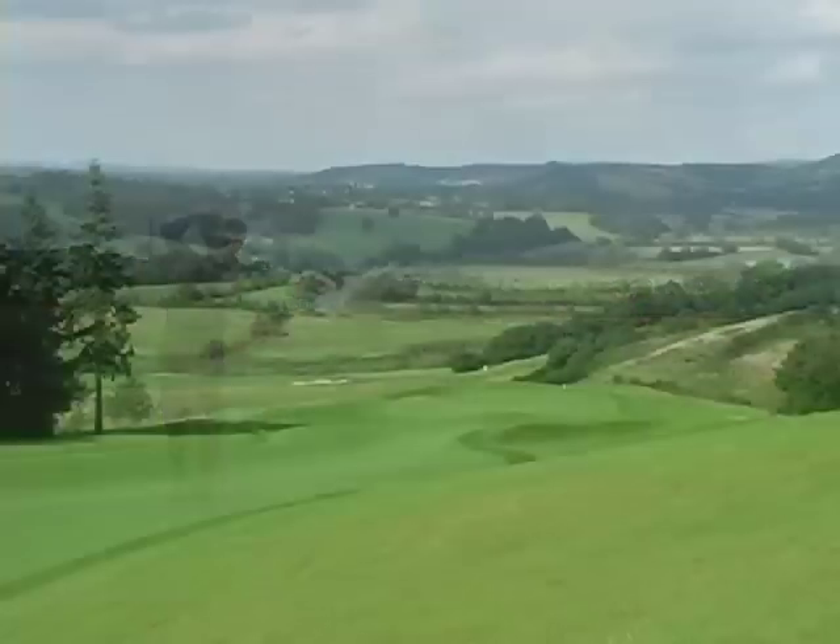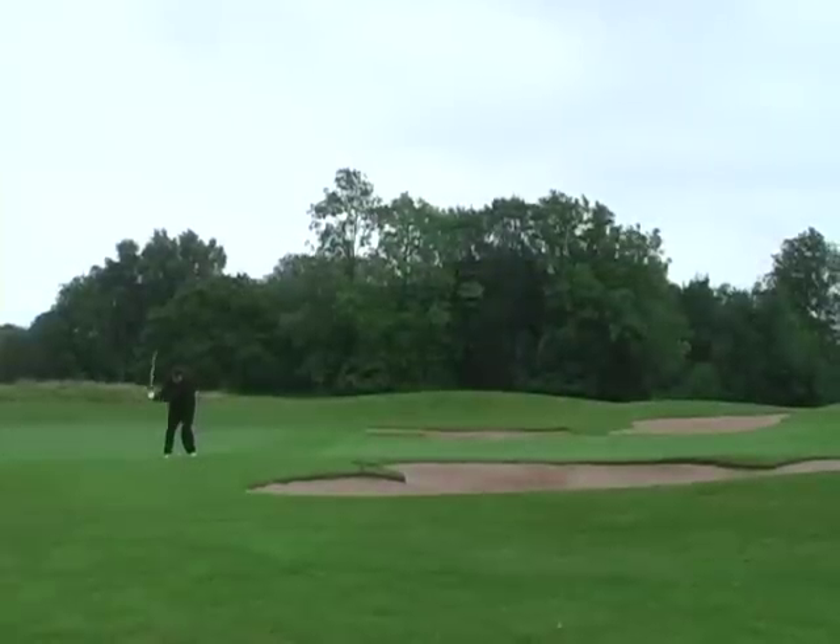We've hit a pitching wedge over to the second course. All these courses are so great at Celtic Manor. I don't even know if you can call the Montgomery course a second golf course - it's a great golf course. Obviously it's one of three on the resort: we've got the 2010, the Montgomery, and the Roman Road. The front nine is a lot different from the back nine, right?